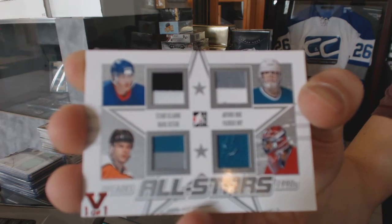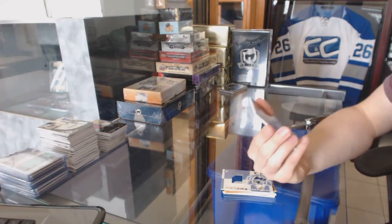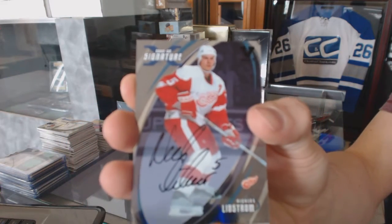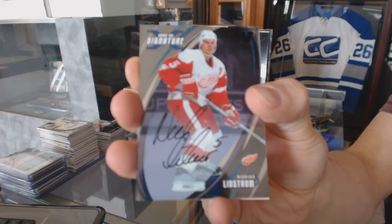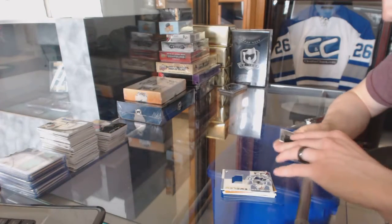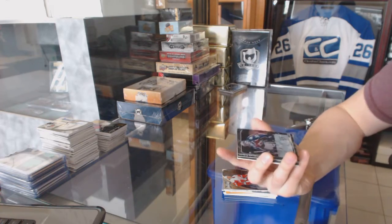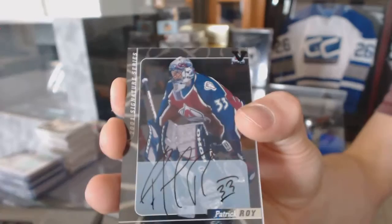Selanne, Barnes, Tkachuk, Recchi. We've got a 02/03 Signature Series autograph for the Detroit Red Wings, Nick Lidstrom. We've got a 2001 Signature Series autograph for the Colorado Avalanche, Patrick Roy.